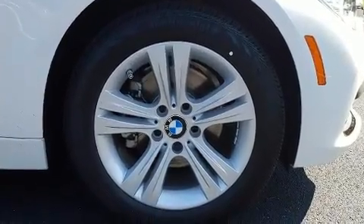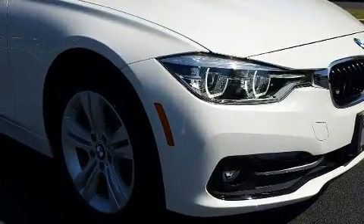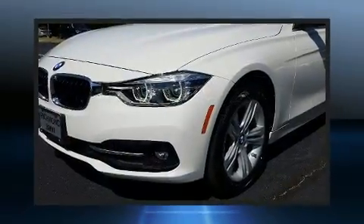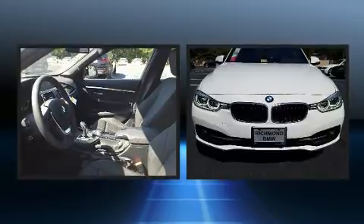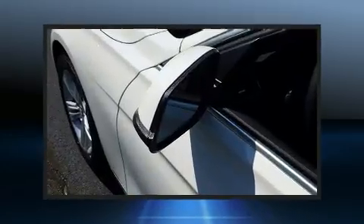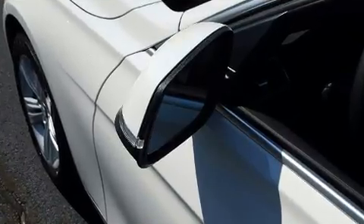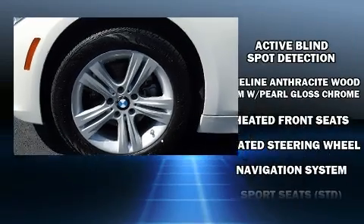Everything is where it ought to be, from the dashboard controls to the door locks and window controls. Passengers are protected by various safety and security features including dual front impact airbags, front side impact airbags, traction control, brake assist, anti-whiplash front head restraint, a panic alarm, an emergency communication system, and four-wheel disc brakes with ABS.